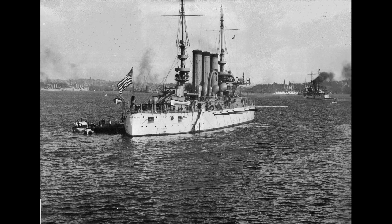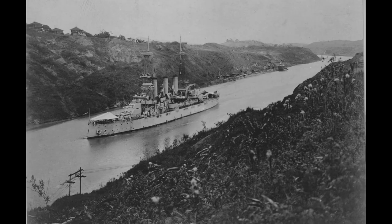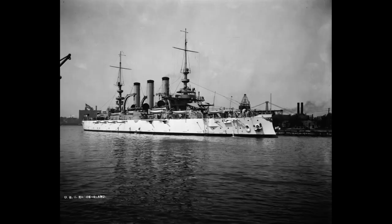Rhode Island was a significant ship in the history of the U.S. Navy. She was the last of the Virginia-class battleships, and her design served as the basis for the subsequent Nevada-class battleships. Rhode Island also played a role in the development of naval tactics, as she was one of the first battleships to be equipped with a fire-control director.